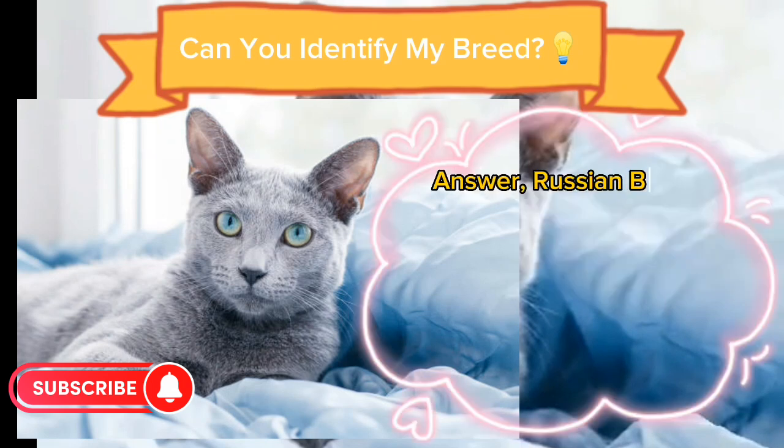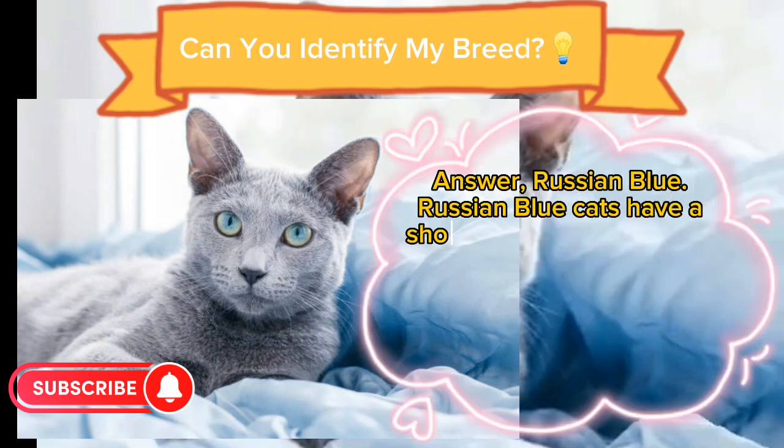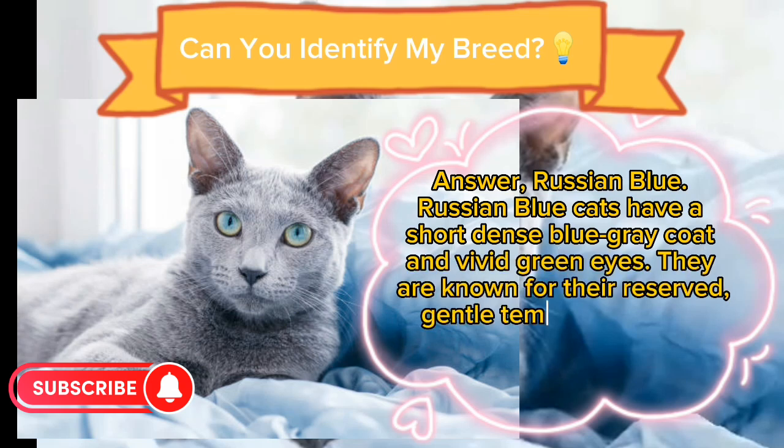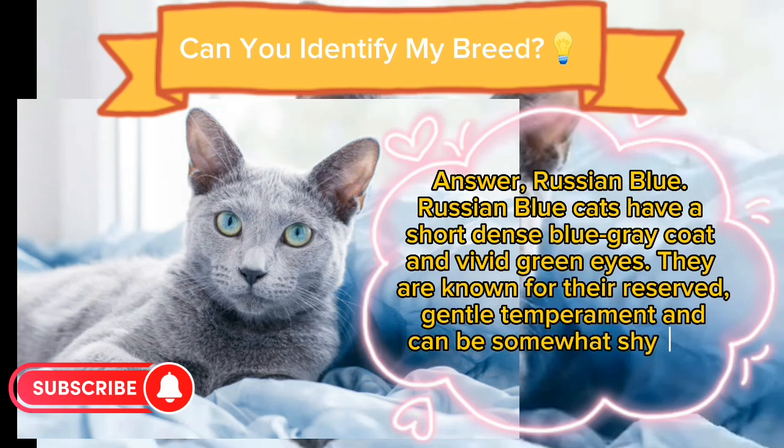Answer: Russian Blue. Russian Blue cats have a short, dense blue-grey coat and vivid green eyes. They are known for their reserved, gentle temperament and can be somewhat shy with strangers.